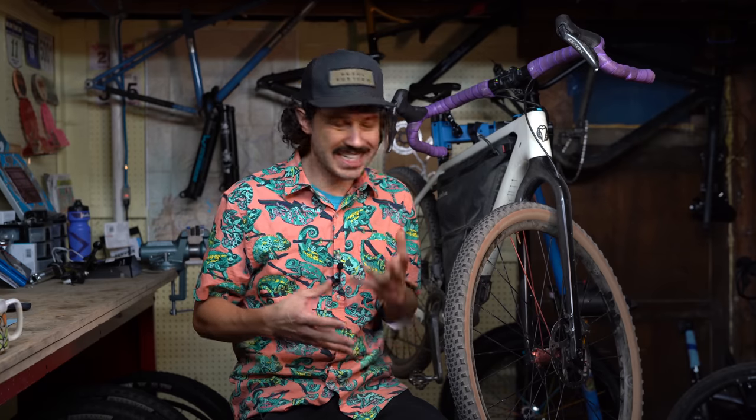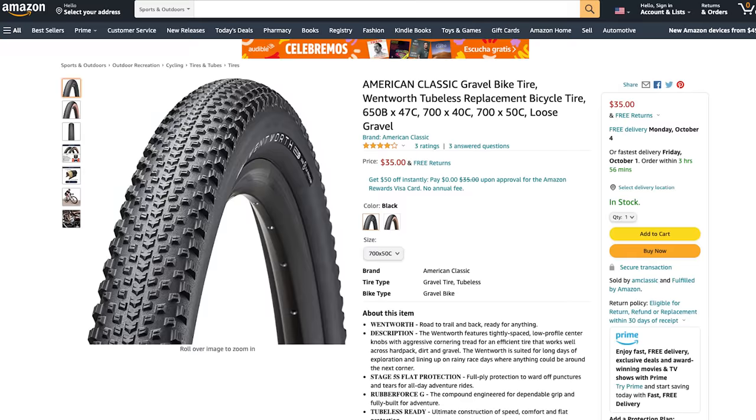So what's the brand strategy here for American Classic? Well, it seems clear — order a large number of units, market their product as a performance product, but sell on Amazon for a really cheap price. The year is 2021 and this just makes sense. Whether you like Amazon or not, this is a smart business decision. But we're not here to talk about business decisions — we're here to talk about how these two tires performed.